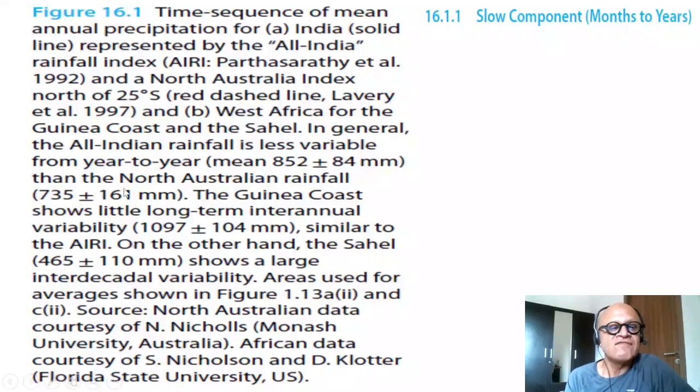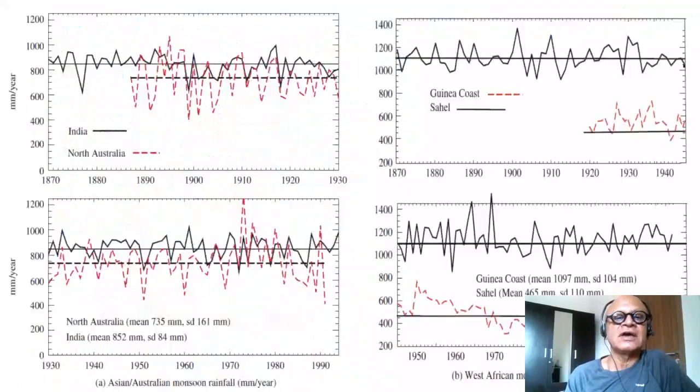North Australian rainfall has larger variability with a lower mean but higher variability around the mean. Gulf of Guinea hardly has any variability — again around plus or minus 10% — whereas Sahel rainfall has massive variability at both seasonal and inter-decadal timescales. The North Australian monsoon, north of 25°S, has much higher variability than the Indian monsoon.